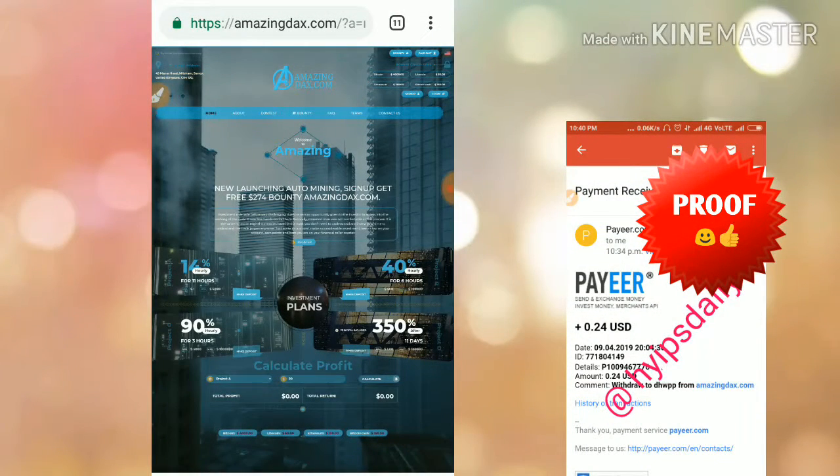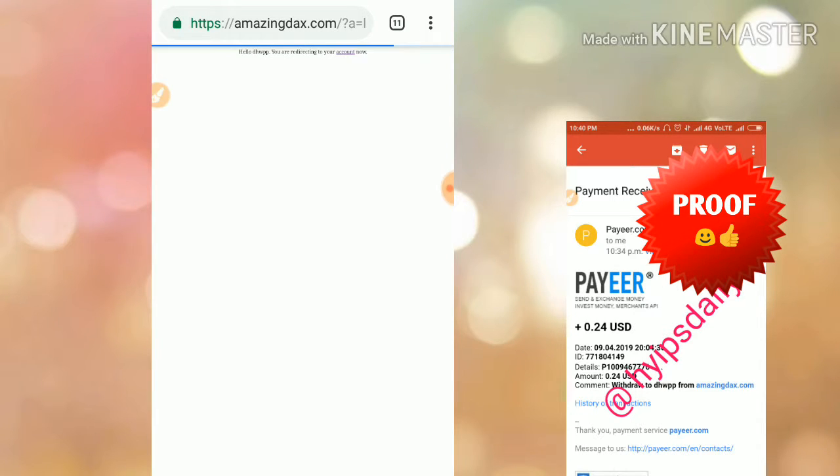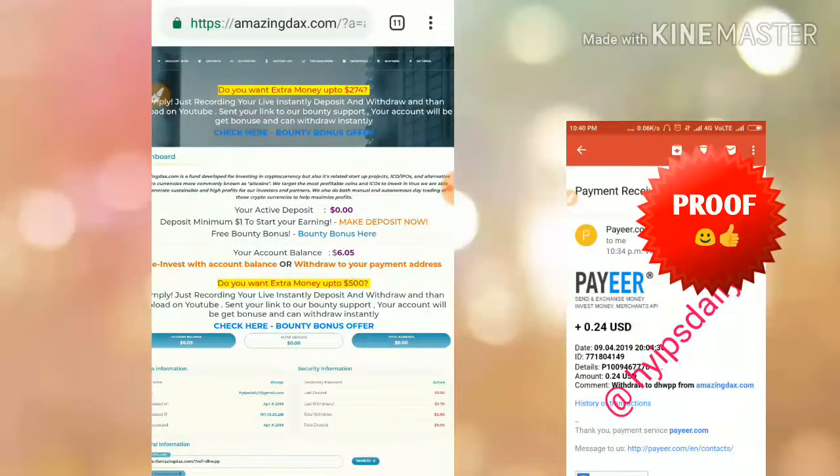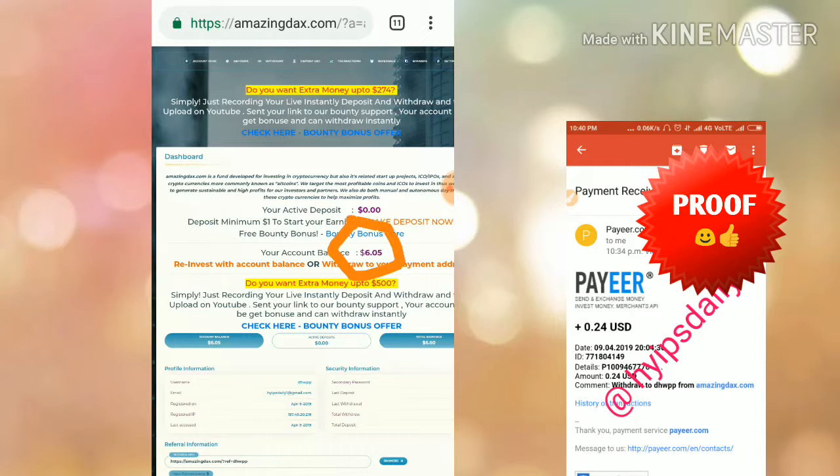This is the site we are going to review today. In our previous video I showed you how to get started, how to make a deposit, and how to make a withdrawal. Now we are simply going to test whether the site is currently working. I just logged in to my account and here you can see my account balance is $6.05.